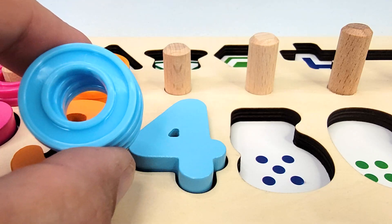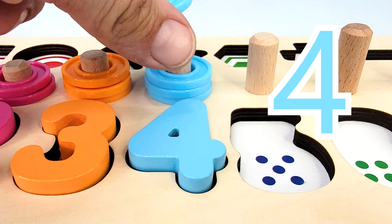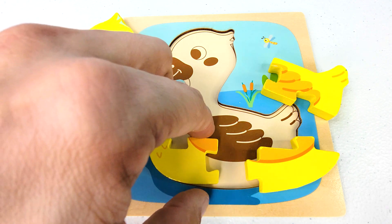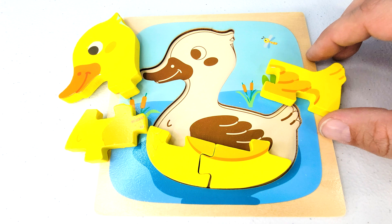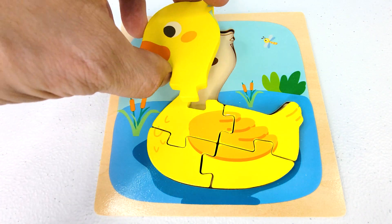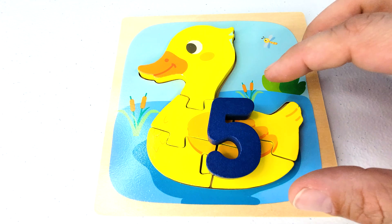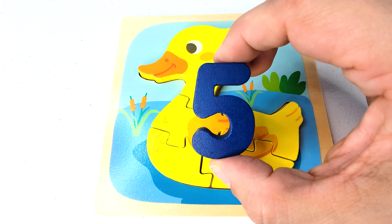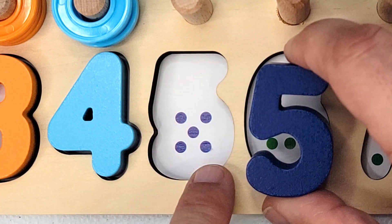And now we have four rings. Let's count them. One, two, three, four. Oh look, a puzzle! One puzzle piece, two, three, four, and five. Looks like we have a duck. And oh look, another missing puzzle piece — number five. How many dots are there? One, two, three, four, five.